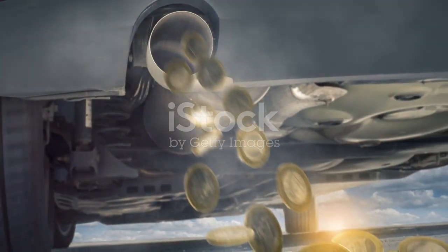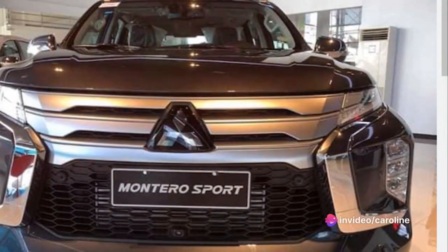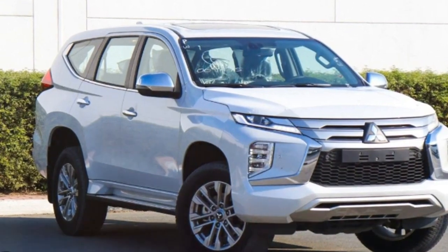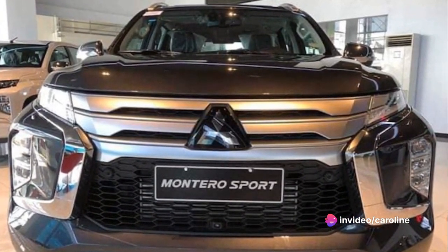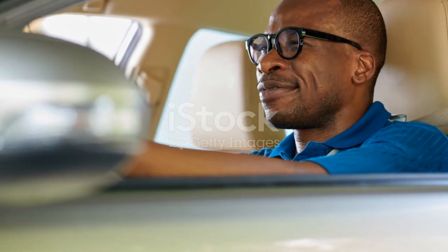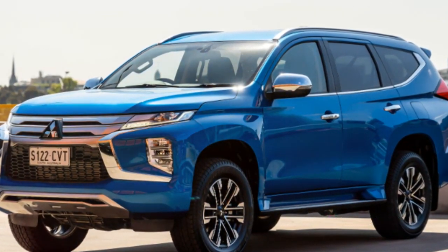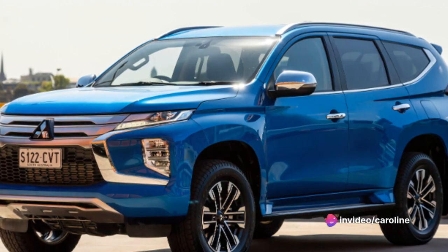Now let's talk about the price tag. The Montero Sport is a mid-range SUV, and its price reflects that. It's not the cheapest option out there, but it's far from the most expensive. When compared to other vehicles in its class like the Toyota Fortuner or the Ford Everest, the Montero Sport holds its own. It offers a blend of performance, comfort, and technology that is hard to find in this price range. Considering the quality and performance it brings to the table, it offers a lot of bang for your buck, making it a great value proposition overall.